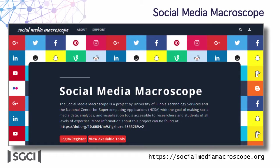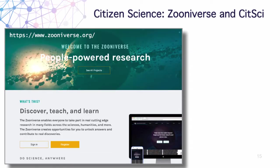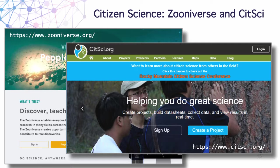There's a social science project called the Social Media Macroscope with the goal of making social media data, analytics, and visualization tools accessible to researchers and students at any level of expertise. Finally, citizen science projects are also a type of gateway. The Zooniverse calls itself the world's largest and most popular platform, allowing hundreds of thousands of volunteers to assist professional researchers — they even wrote SGCI into a grant. SIDSci.org provides tools and resources allowing researchers to customize scientific procedures in one location and recruit volunteers.